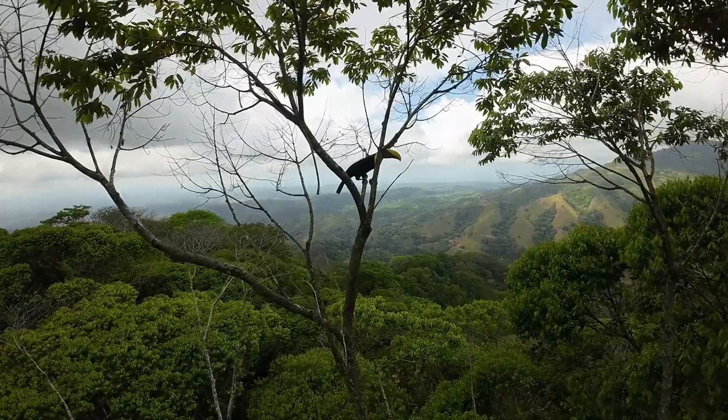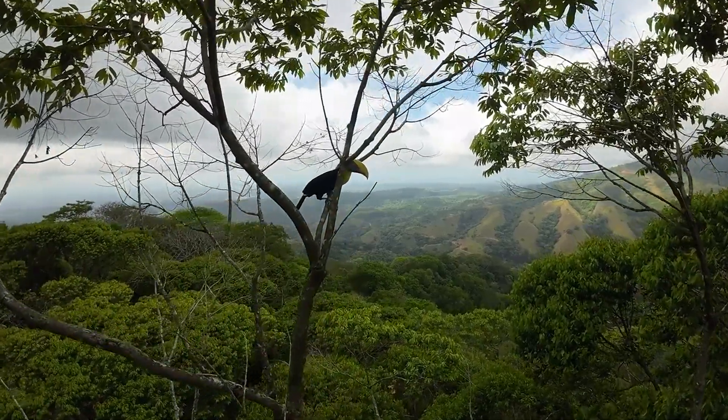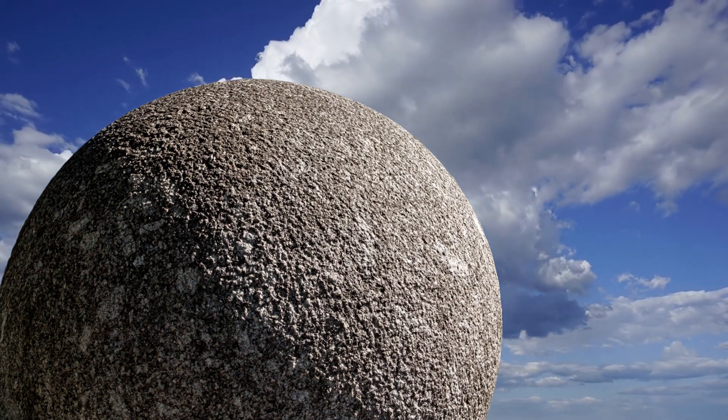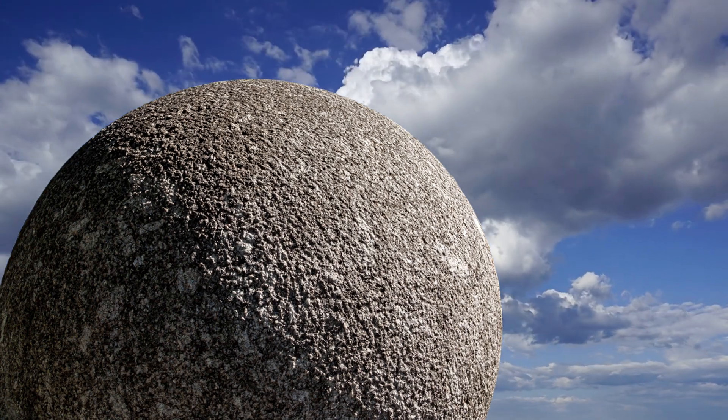Who created them? How were they made? And most intriguingly, why? Join us today on Documentify TV as we uncover Costa Rica's giant stone spheres.